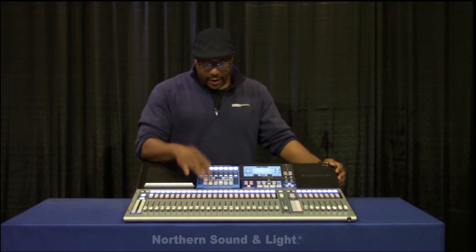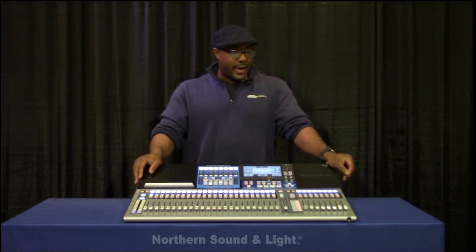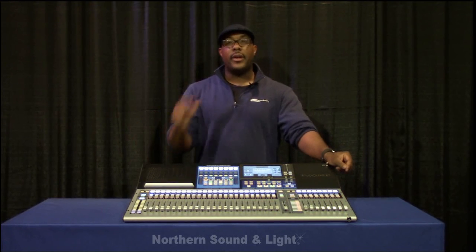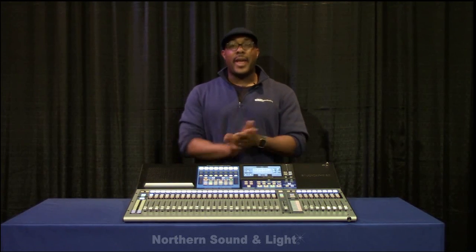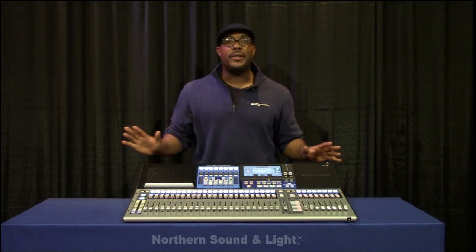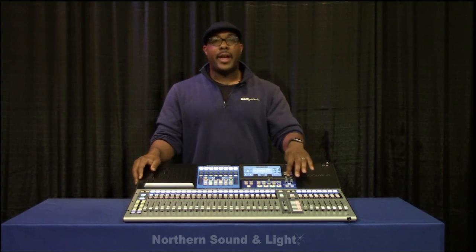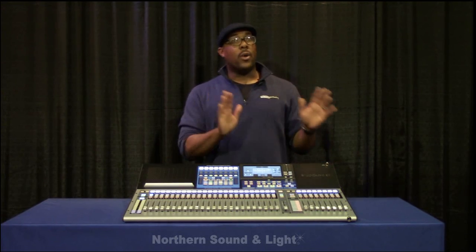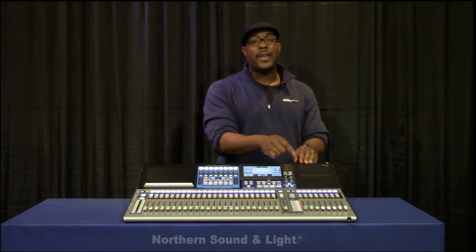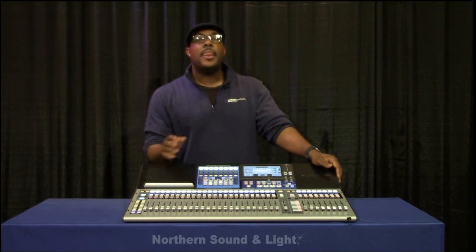I also have an SD card slot right here. I now have the ability to multi-track record straight to an SD card, so I don't even need a computer. I can multi-track record to an SD card and do a sound check from it. That means I can use the Capture software that comes with StudioLive and record to an SD card as well as to a computer at the same time. So if your computer crashes, you can just keep multi-tracking to your SD card — that's your backup.